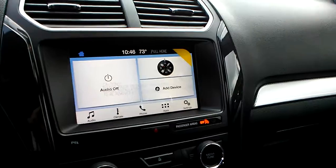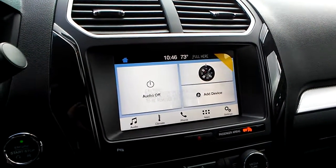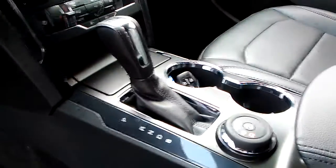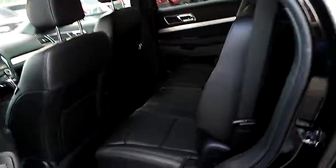It does have Sync 3 in it, which is really nice because you can download any apps you have on your phone into it with Sync 3. It does have heated seats. It is terrain management system, four wheel drive, black leather interior, and a power seat on the driver's side. It does have the black leather, which is nice.